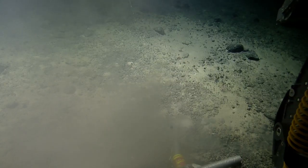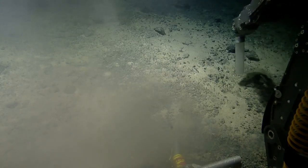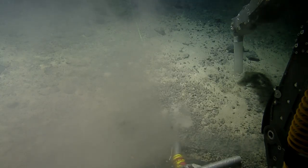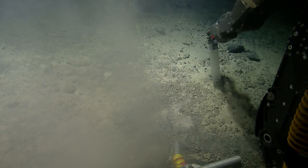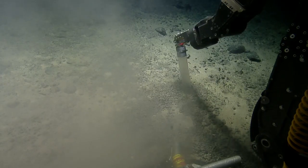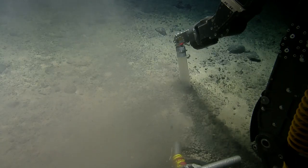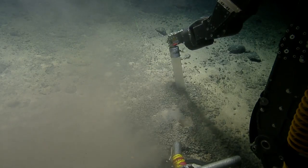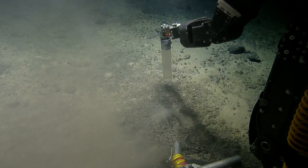We can also do some scooping here if you want. Well, we'd rather scoop bigger nodules. We're just trying to see if we can get a core. We need the core that catches it — with the core catcher on the end, the one-way iris. Correct.